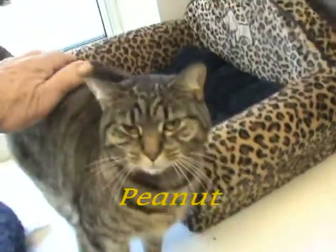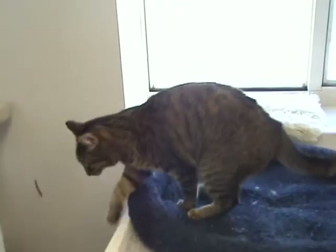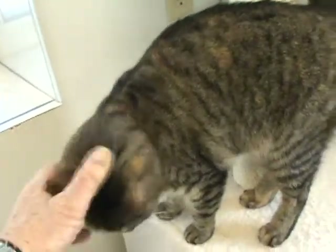She's been here about a week. She was very shy when she first came in, but once she figured out no one was going to hurt her and she was in a good place and everybody loved her, then she came right out of her shell.